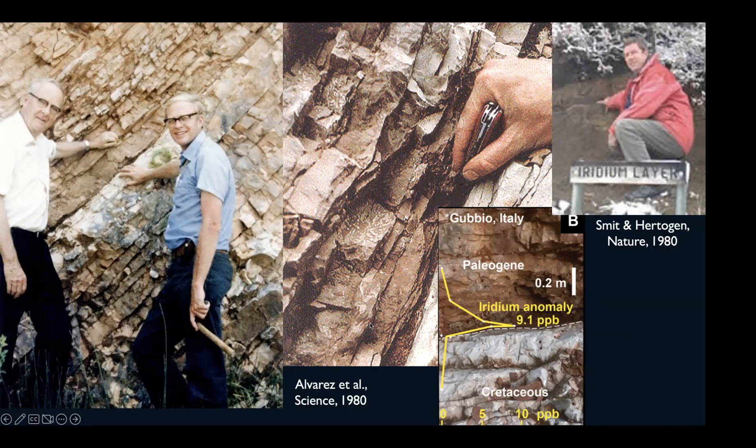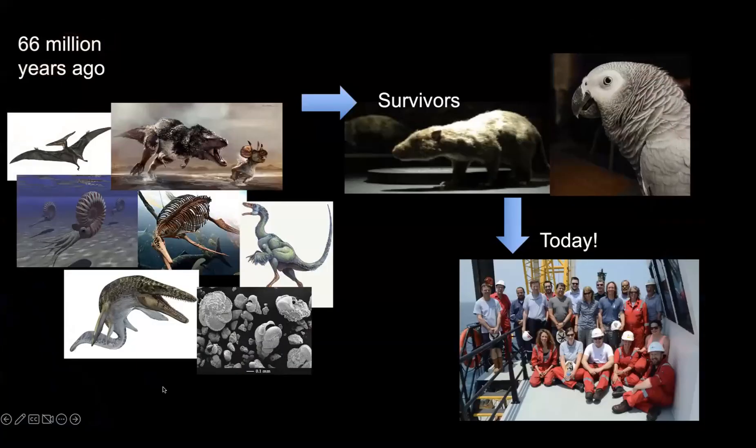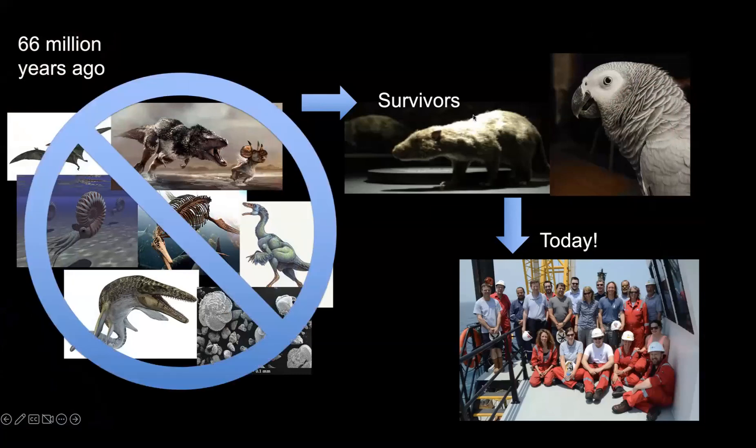Jan Schmidt published a paper also in 1980 in Nature, one of those wonderful coincidences. Both teams had basically the same theory that a 10 to 12 kilometer-sized asteroid hit the Earth — it's the only way to explain a global event like this — but again without knowing where the crater was. Their theory was that 66 million years ago all of these organisms went extinct, and amongst the survivors were our ancestors, as well as the portion of the dinosaurs that made it through the extinction event — the birds, of which we have 10,000 species today. And fast forward 66 million years, and we get a science party who can go drill the crater.